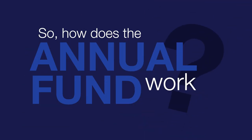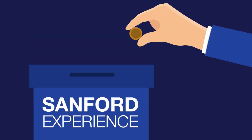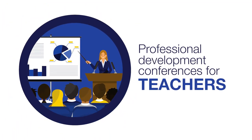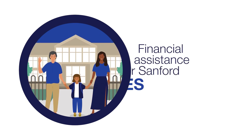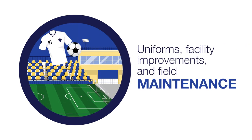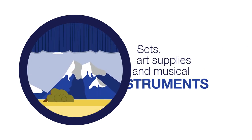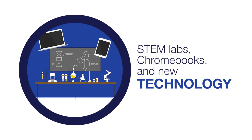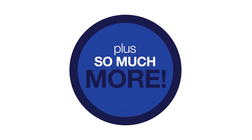So how does the Annual Fund work? Between July 1st and June 30th each year, our community is invited to support the Sanford experience and play a role in funding professional development conferences for our teachers, financial assistance for Sanford families, uniforms, facility improvements and field maintenance, sets, art supplies, and musical instruments, STEM labs, Chromebooks, and new technology software, plus so much more.